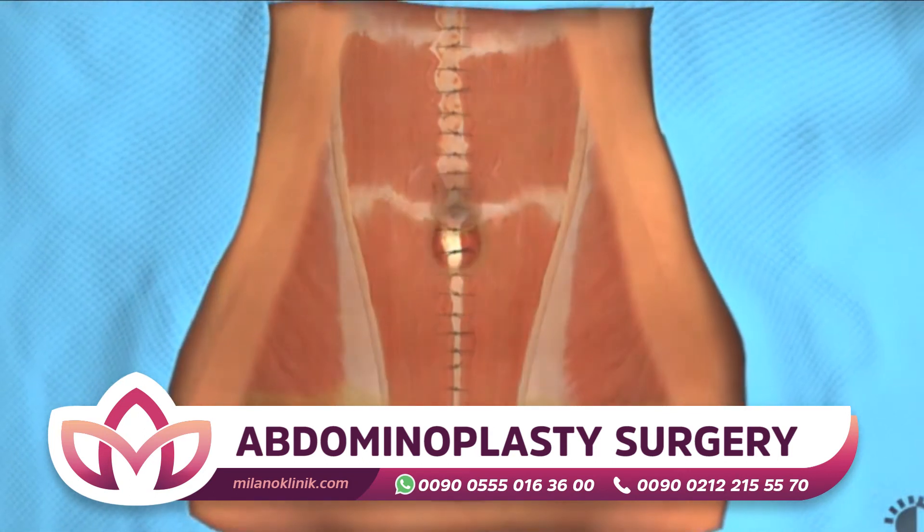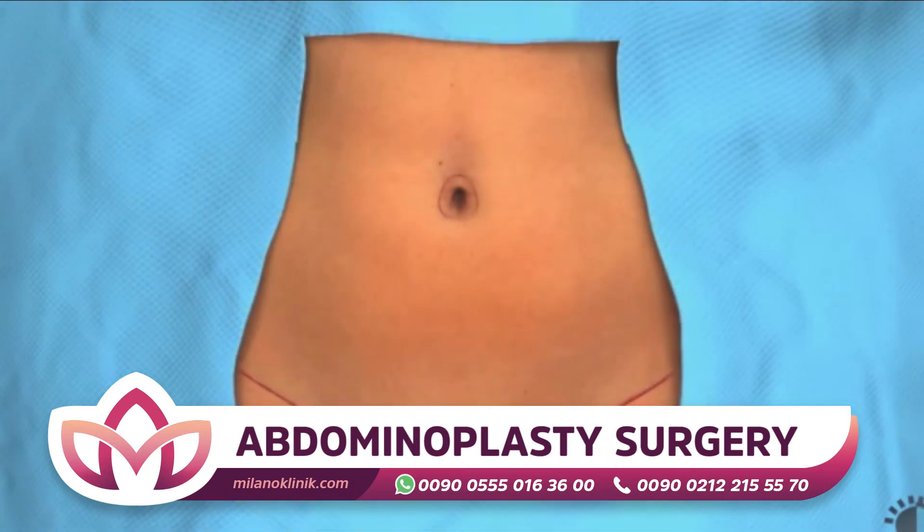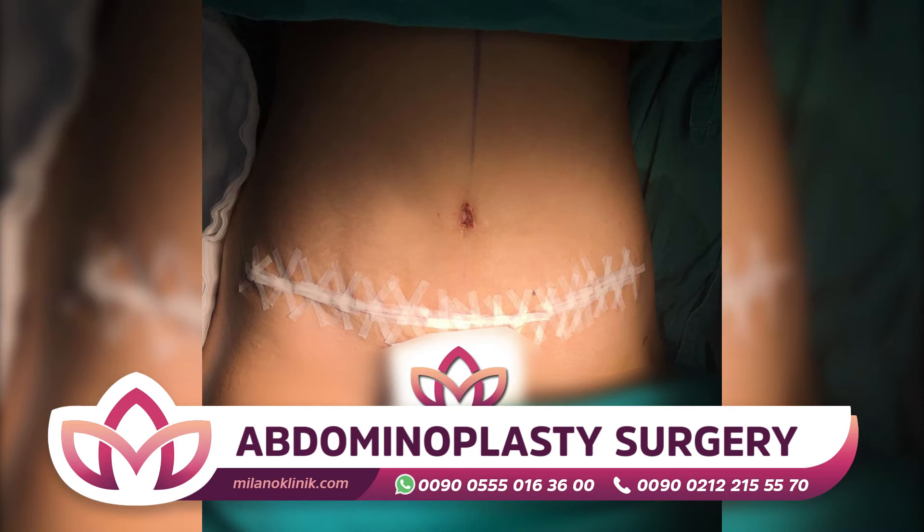Tummy tuck surgery is an operation that women are frequently referred to. Men prefer to lose weight in a shorter period of time when they want to lose weight. Tummy tuck aesthetics provides the image you want.